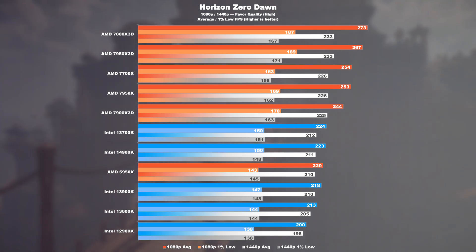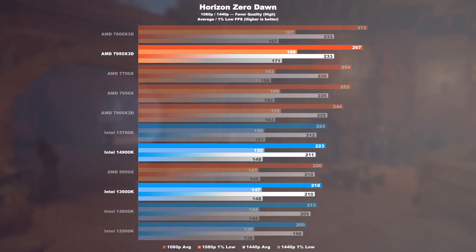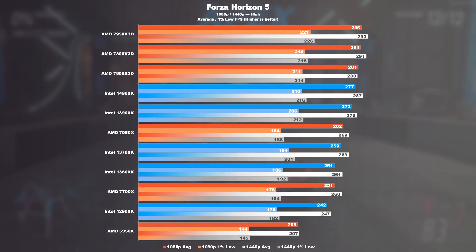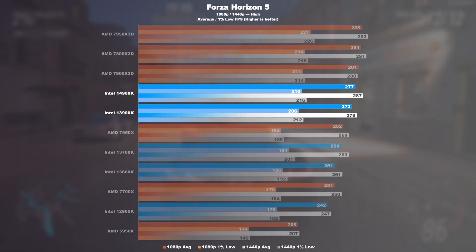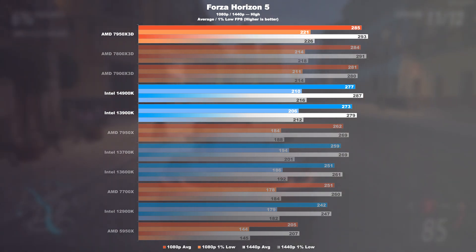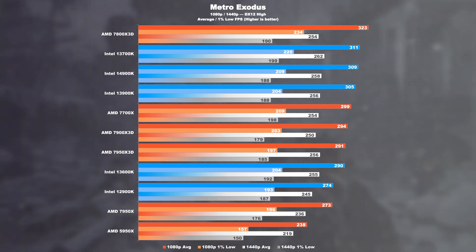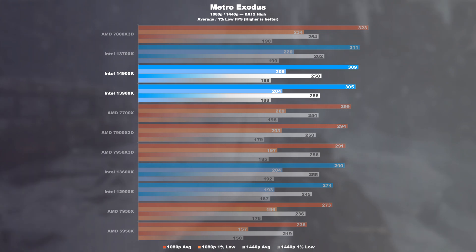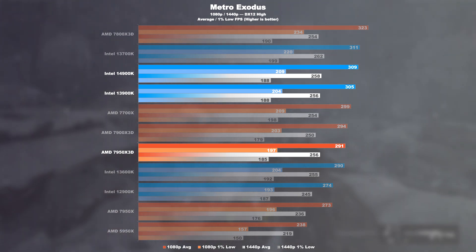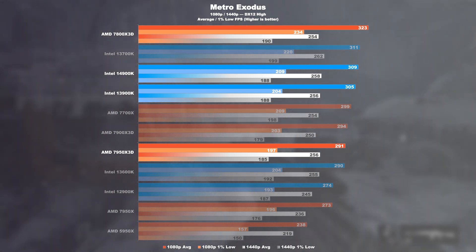Horizon Zero Dawn: the tables are turned. From 13900K to 14900K we see an improvement of 2%, but compared to the 14900K, the 7950X 3D delivers about 20% higher frame rates and an impressive 26% gain in the lows. Forza Horizon 5: only a measurable jump of just over 1% between 13 and 14900K, although the 1440p result stands out. At 1080p, the 7950X 3D takes the lead by 3%. Metro Exodus: between 13th and 14th gen, there is again only a little over 1% performance increase. A 7950X 3D falls behind by 6%, and only the 7800X 3D, with its 8 extremely fast cache-tuned cores, manages a 5% lead over the Core i9.